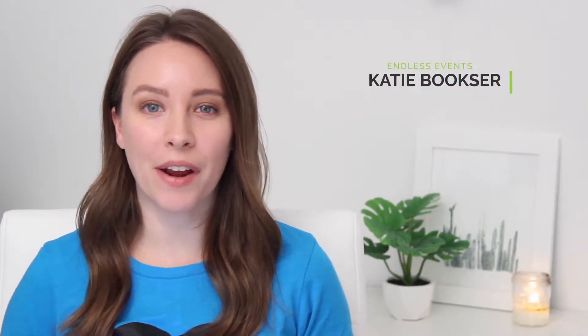Hey, I'm Katie with Endless Events and we are here to help you find the right AV company so that you can make sure you have a smooth and successful event. Step one is to do your research on AV companies. Learn the basics of AV and some of the terminology and look around at different AV companies, both in-house and third party. Hiring outside of the venue is going to ensure that they're working for you and only you and have your best interests at heart.